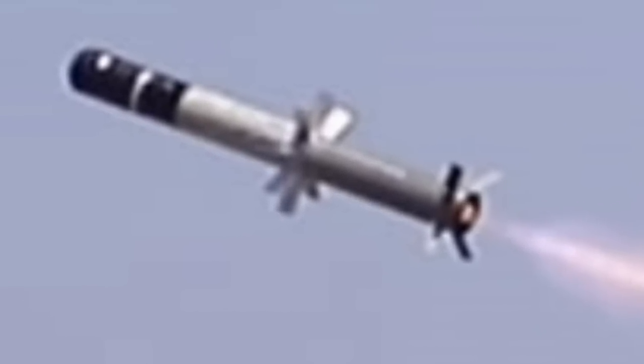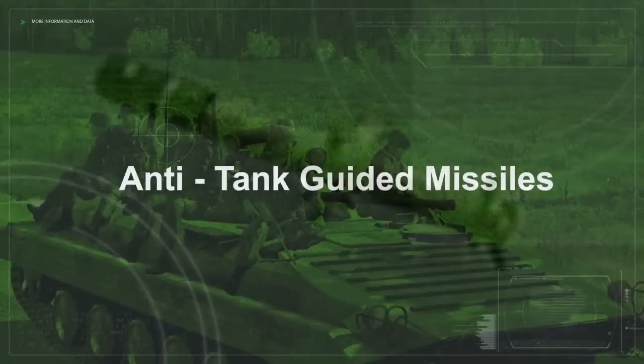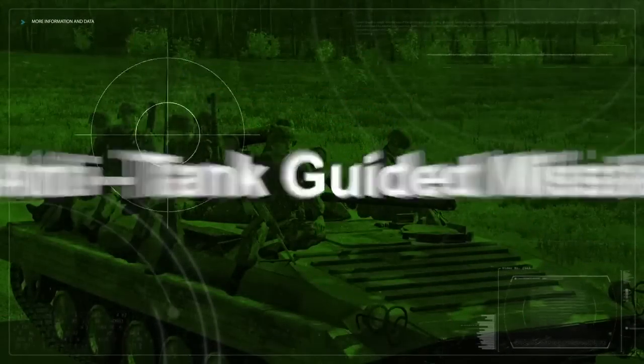The EO/IR sensor, video processor, and artificial intelligence algorithm ensure that the missile never loses lock on its target, even if the target is mobile.